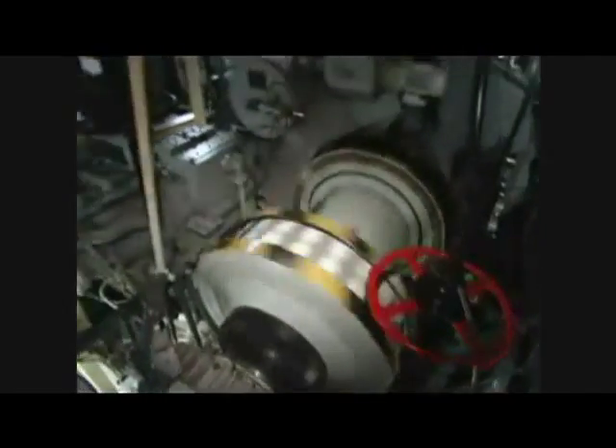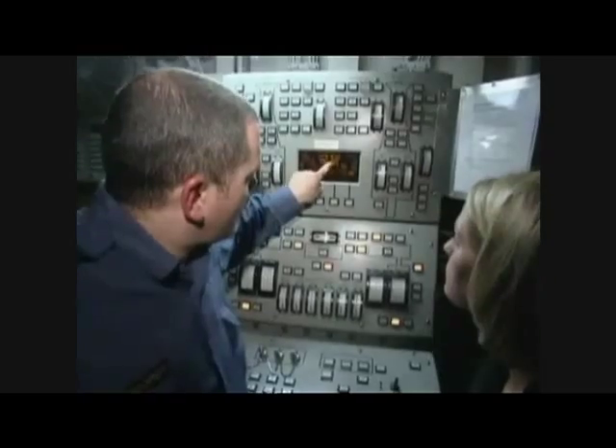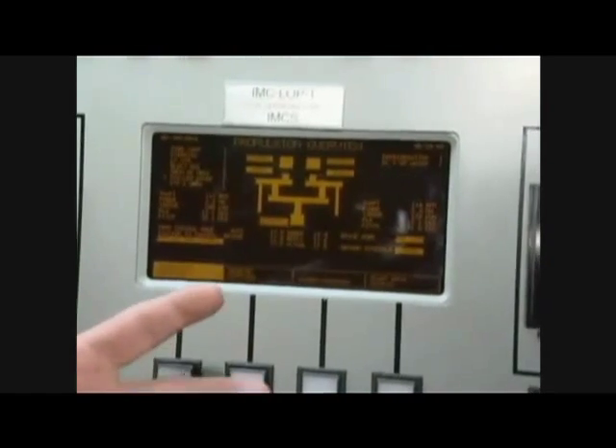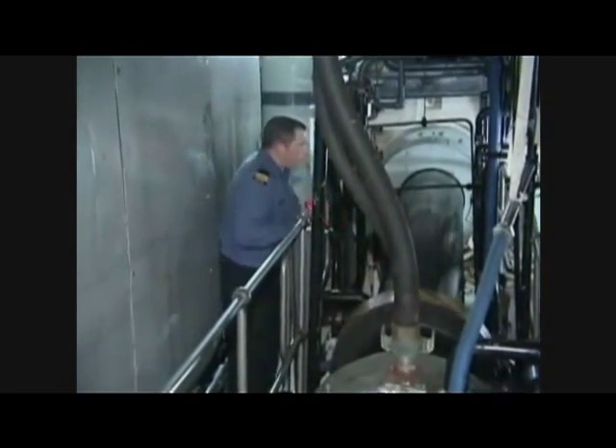Down in the bowels of HMCS Fredericton, it's noisy and packed with heavy equipment, dials and displays. This is the main hub of virtually everything that makes the ship run. The ship's work starts here because we deliver the power for the weaponry. We deliver the fresh water and the sanitation services and the heating and ventilation and air conditioning for the personnel to be comfortable to do their jobs. Down here, it's not so comfortable.